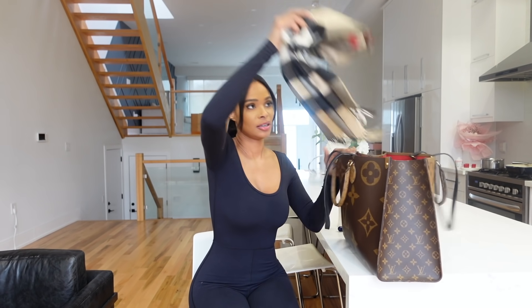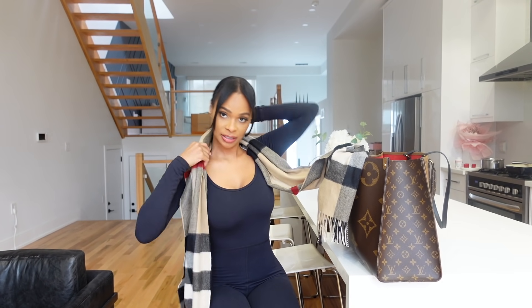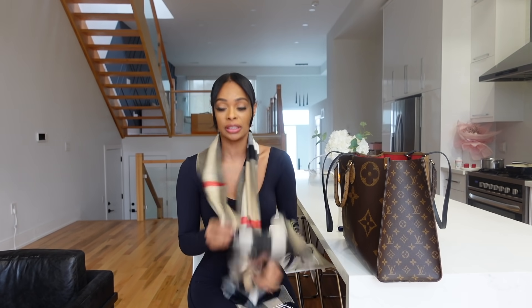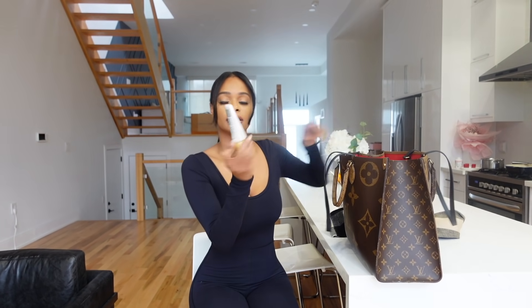Next I have my scarf. Dem got me this scarf for Christmas and I'm absolutely in love with it. I've been trying to get a super cute picture for my Instagram in this scarf and they're just not working out, but I love it — I think it's so chic and elegant. And it smells so good because my perfume is still lingering in it.